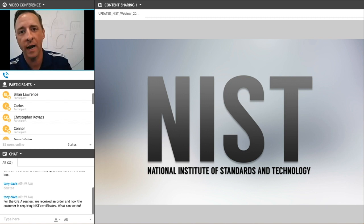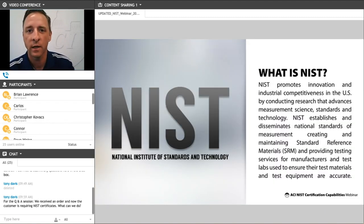NIST stands for the National Institute of Standards and Technology. It's a non-regulatory agency of the U.S. government whose purpose is to promote innovation and competitiveness in the U.S. and worldwide by conducting research that advances measurement science, and they set standards for measurement technology.